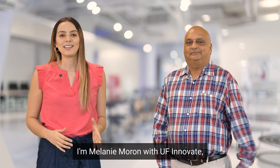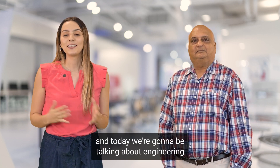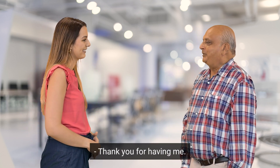Welcome to Tech Tuesday. I'm Melanie Moron with UF Innovae, and today we're going to be talking about engineering taking place in space. Joining me is Dr. Ranga Narayanan with the University of Florida. Dr. Ranga, thank you so much for joining us. Thank you for having me.